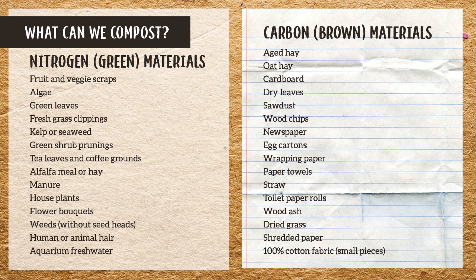Alfalfa hay we do have. Animal manures — we're going to stay away from cat manures and dog manures. Human manure is a whole other topic we could leave for another time; it can be composted, but we need to hot compost it particularly to make sure we get rid of any pathogens.